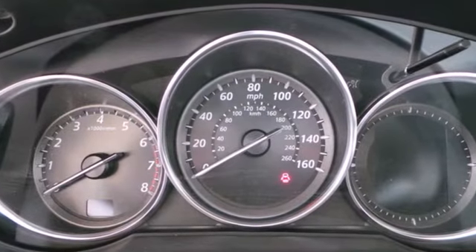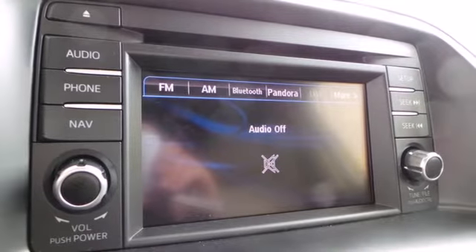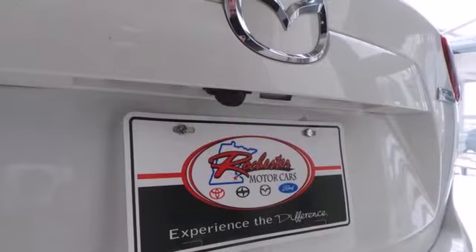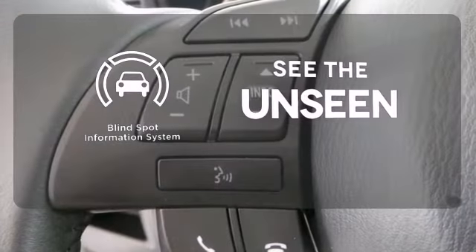A spacious interior is filled with great features like steering wheel audio controls, a CD player, cruise control, and multiple airbags. You'll also get four-wheel independent suspension and a rear spoiler. Negotiating traffic has never been easier thanks to the blind spot indicator.